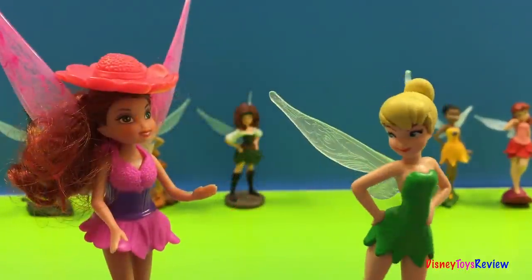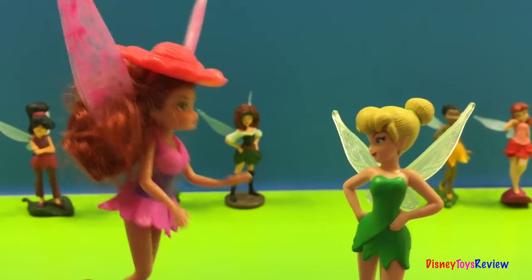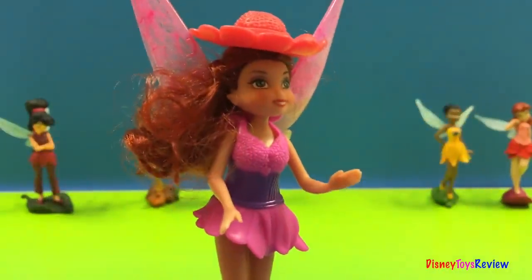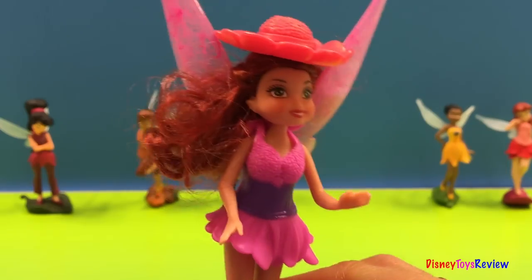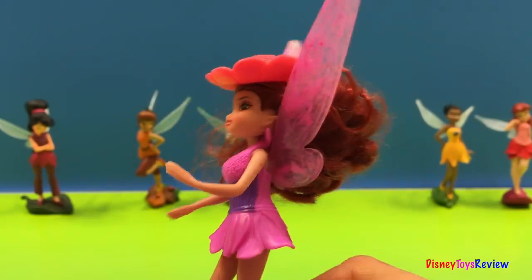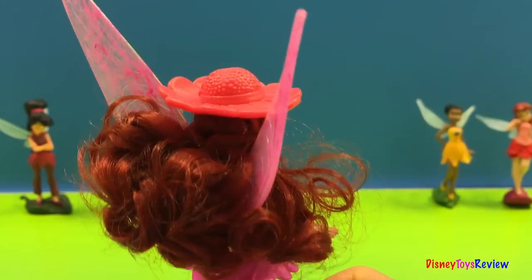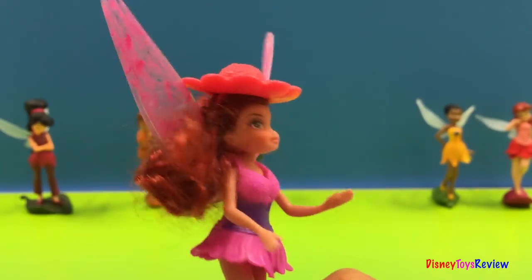Rosetta, that pink laminate outfit looks great on you. Oh why, thank you so much Tinker! She looks absolutely stunning! She also has a beautiful hat for her beautiful curls.